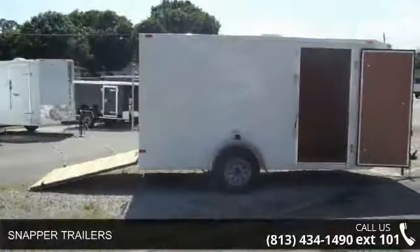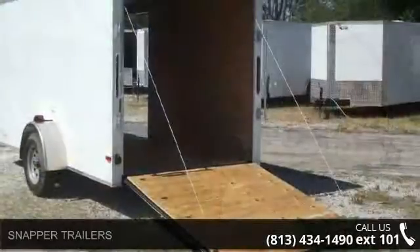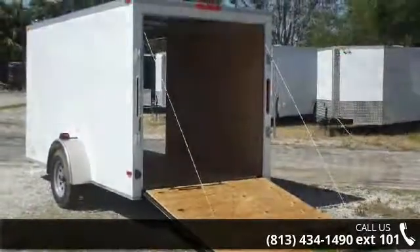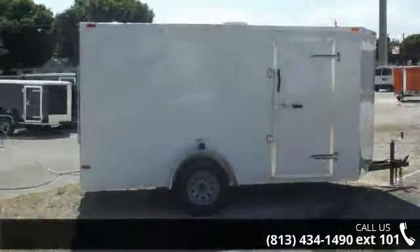Check out the Snapper Trailers. If you are looking for a reliable trailer, this may be the one. Quality construction is an important factor when considering a trailer purchase. Follow the link in the description below to learn more about this trailer's features.